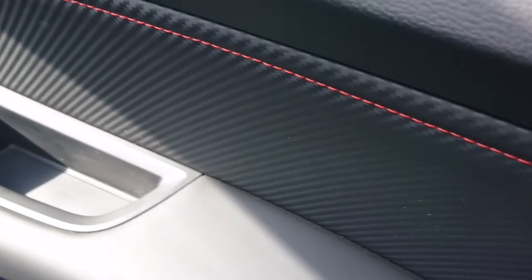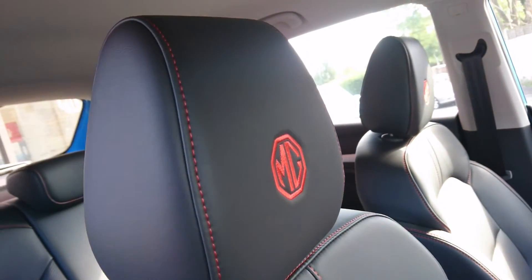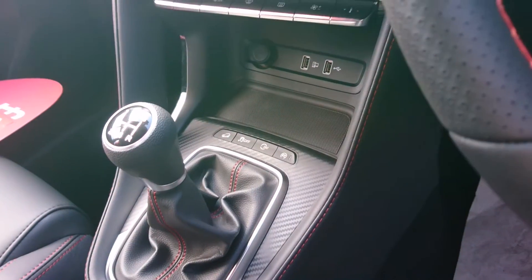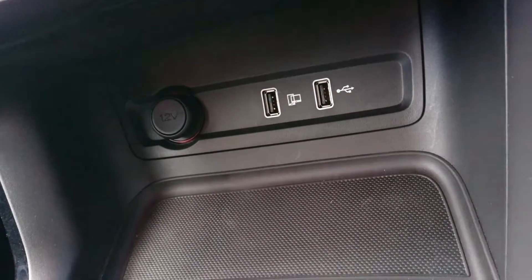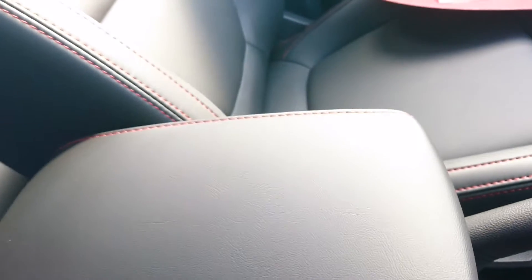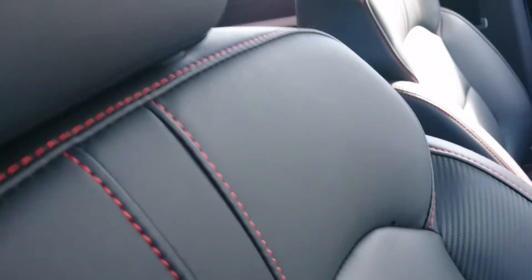Same controls for the fuel release and bonnet release, which I find a little bit confusing. Still got hard-touch plastics on the door tops but we do have this red leather stitching, which reminds me of the HS and also the pre-facelift MG3. Same manual five-speed gearbox as before in the 1.5 version. There is now a 360-degree camera down there. Rather than one USB port in the front we now have two, and we've got a conventional armrest behind the handbrake, which the pre-facelift cars didn't have.